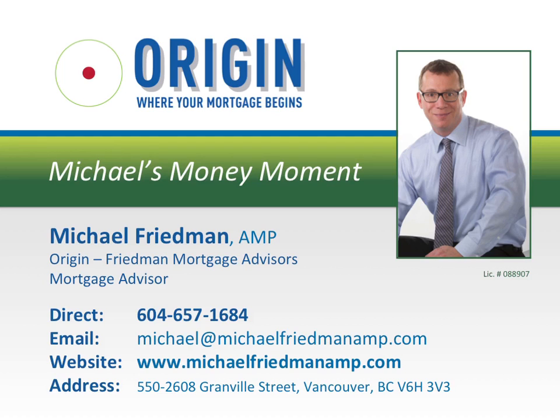Welcome to another episode of Michael's Money Moment, where you'll discover insider secrets on how to save time, energy, and money when buying, selling, refinancing, renovating, and maintaining your home. This episode is brought to you by Michael Friedman of Origin Friedman Mortgage Advisors, the number one mortgage choice for Vancouver homebuyers. Now, here's your Money Moment.